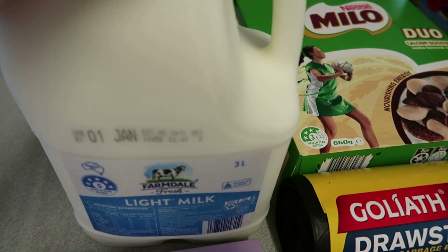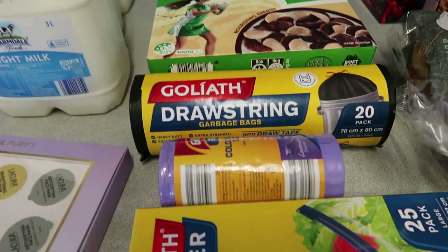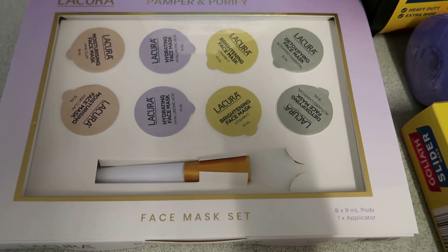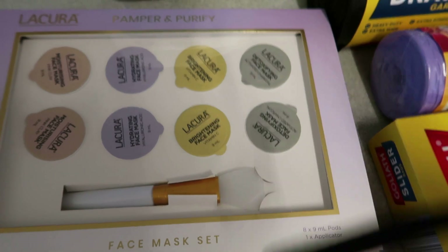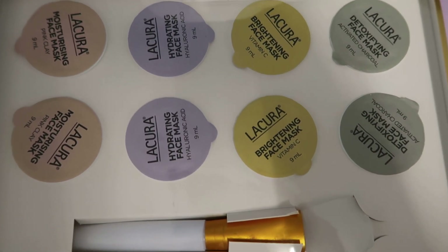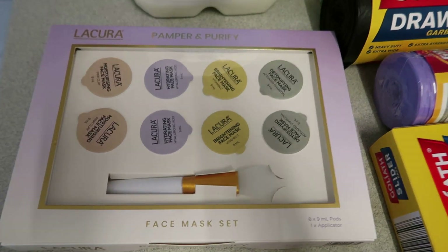I got nine liters of milk total — one three-liter light milk and two others. The kids are on holidays so we're going through it quickly. My husband picked up a pamper and purifier kit for me — a face mask set with moisturizing masks, hydrating masks, brightening masks, and detoxifying face masks, plus a little brush. It was $9.99 and it looks like a really nice pampering treat.